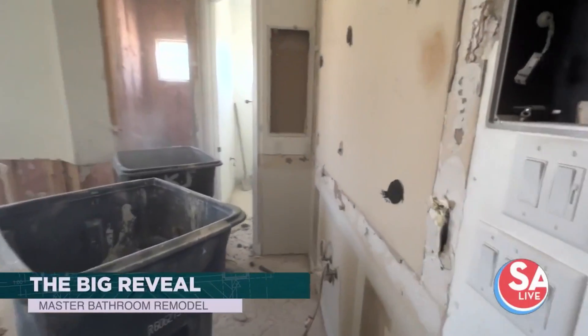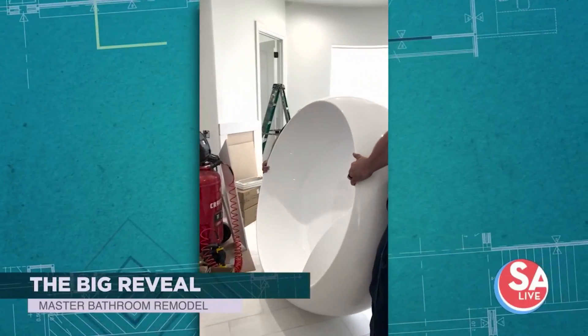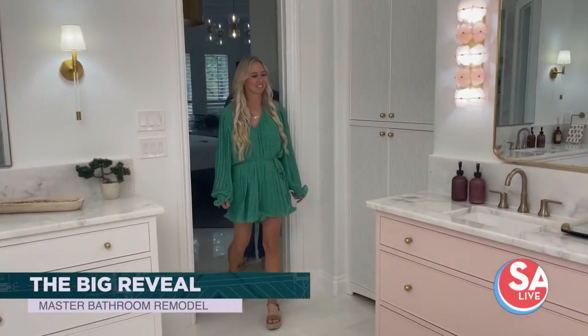Don't go anywhere. Later in the show, the big reveal of this brand new restroom — we find out if it's one client's new happy space.